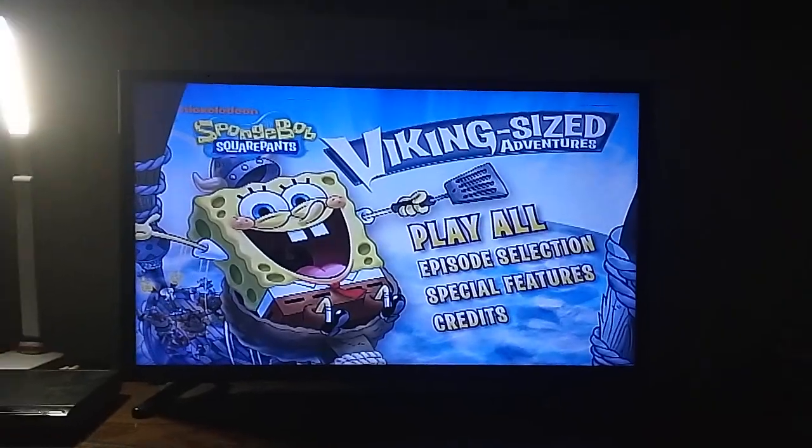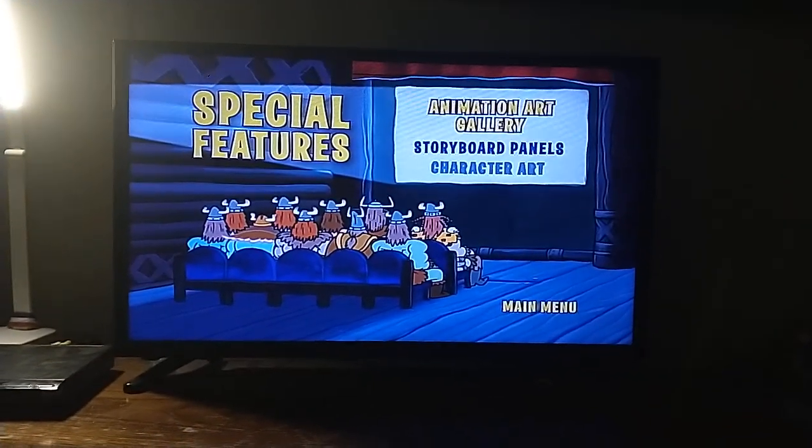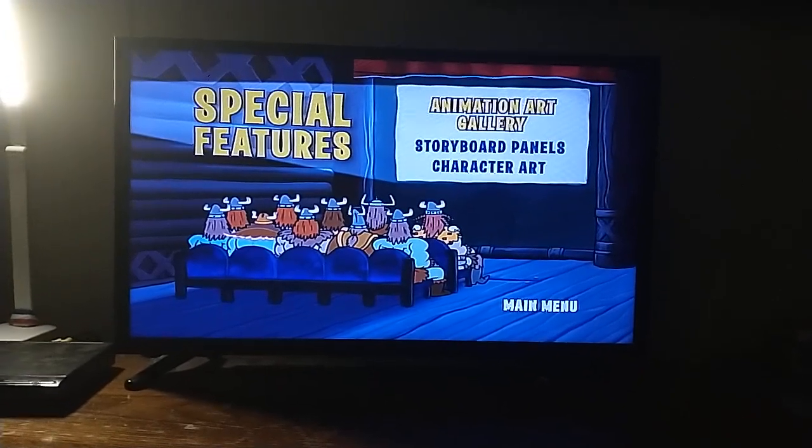Now for Special Features. We have Animation Art Gallery, Storyboard Panels, and Character Art.